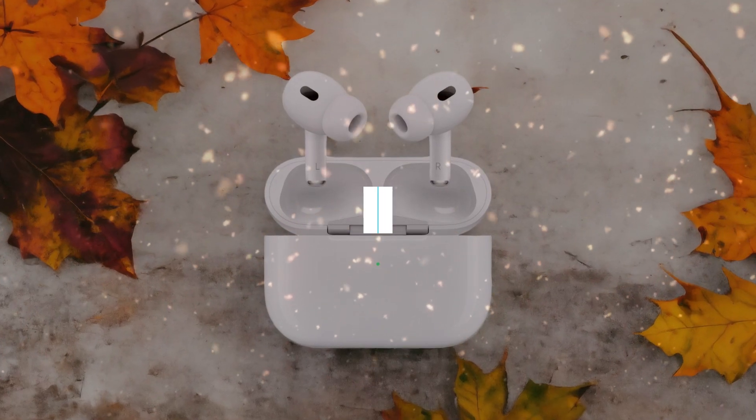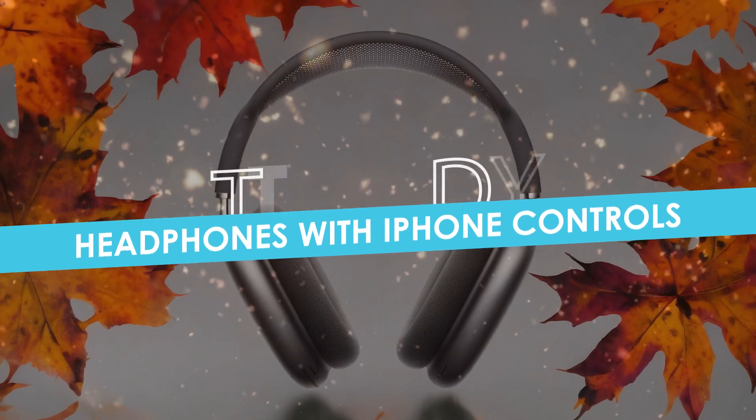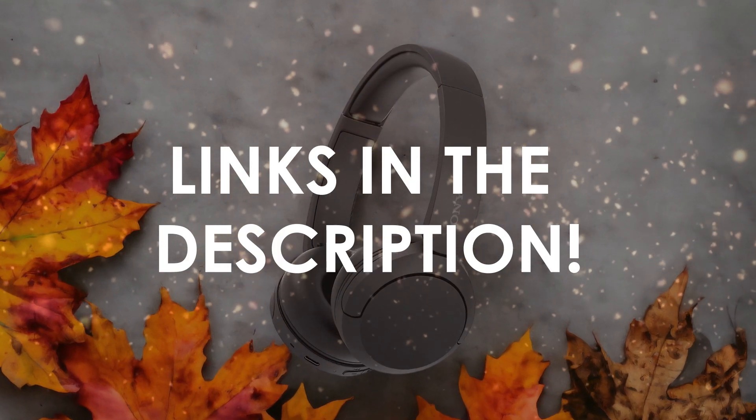In this video, I will help you find the best headphones with iPhone controls in 2024. Links to all the products we mention in this video will be listed in the description. Let's get started.